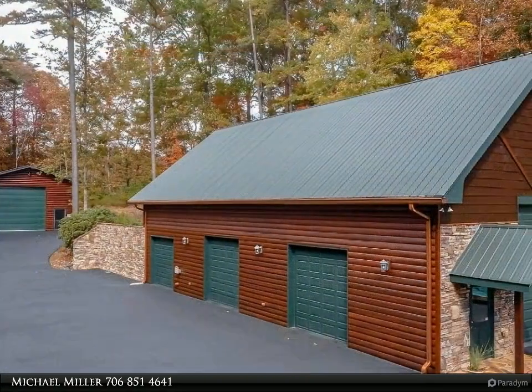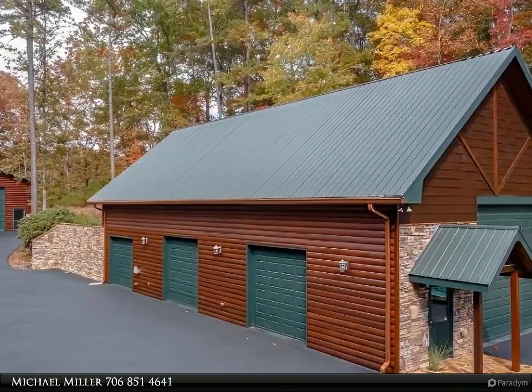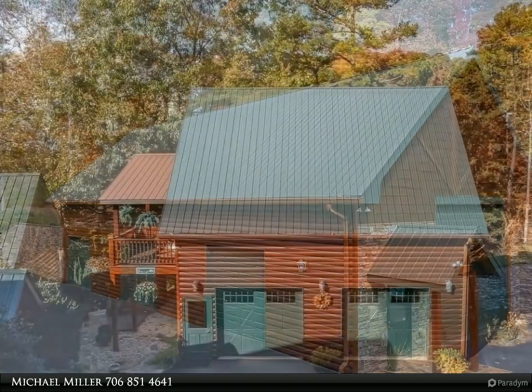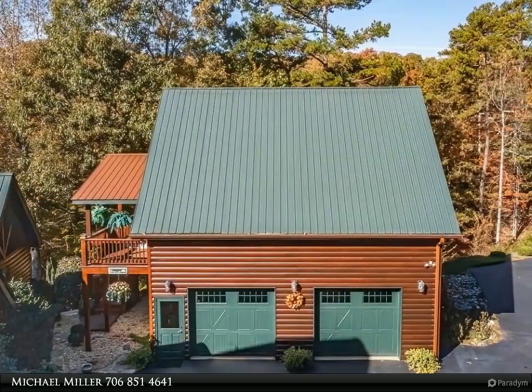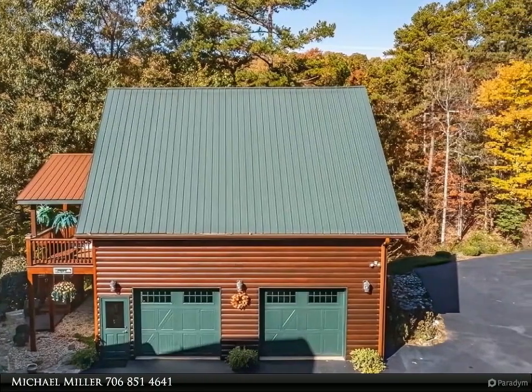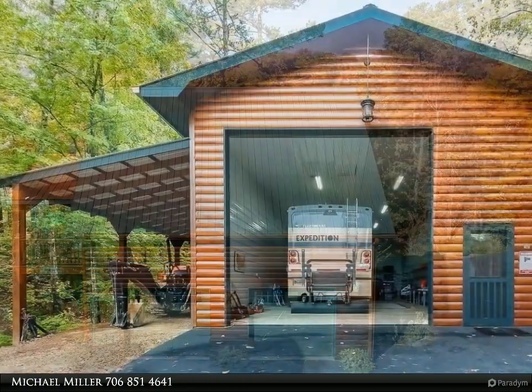With 4.51 secluded acres, this lodge offers 6,136 square feet, seven bedrooms, five full bathrooms, and five fireplaces. This includes a guest two-bedroom, one full bath apartment above a 30 by 30 garage.